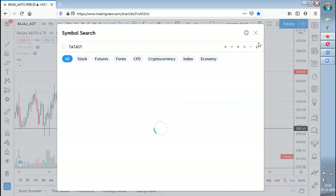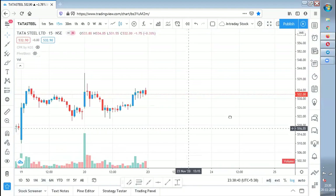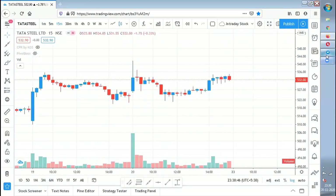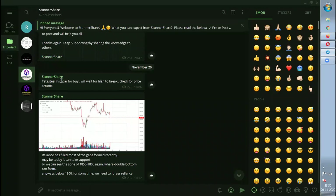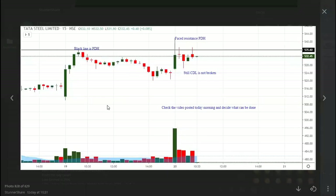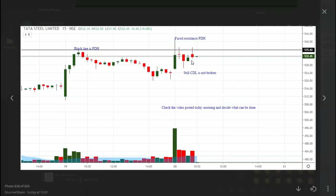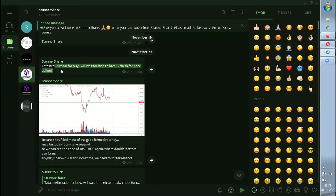Now let's see what happened to Tata Steel, a stock I shared some analysis on. The update I gave in the channel said: 'Tata Steel in radar for buy — will wait for high to break, check for price action.' This black line is the previous day high, and it faced resistance at that level. The current day low is not broken — check the video posted this morning and decide what can be done. The hint I gave is: if it breaks this candle's high, I will take an entry.